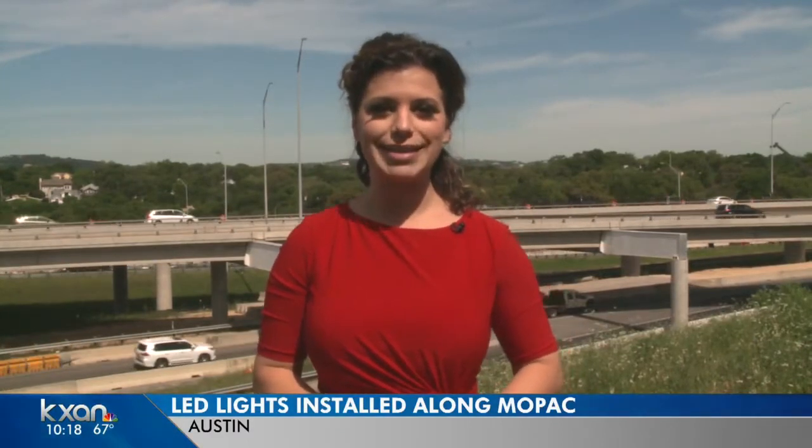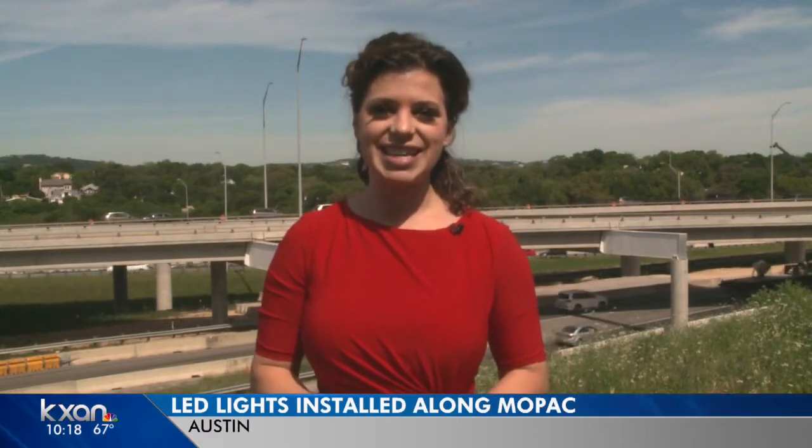The LED lights are also planned to be installed between 2222 and Enfield Road. That'll happen once construction is completed on traffic barriers along the Union Pacific Railroad tracks. In South Austin, Amanda Dugan, KXA News.